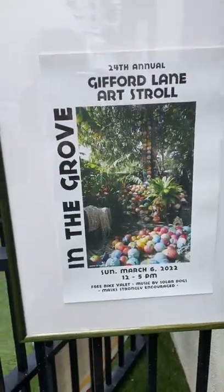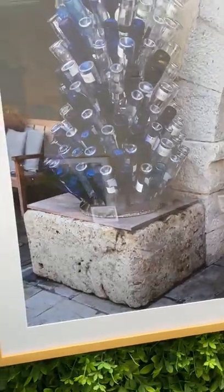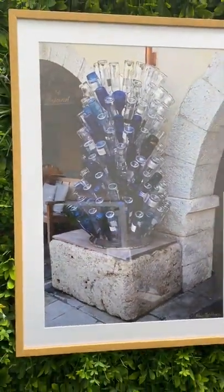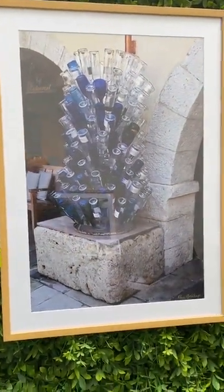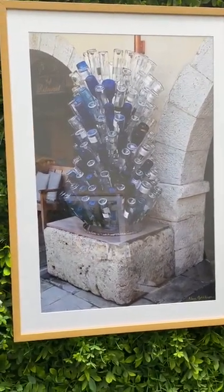This was the poster from the Gifford Lane Art Stroll, and in addition to the canvas I've brought framed work that's matted. This is a 20 by 30 taken in the town of Valbonne in the south of France.